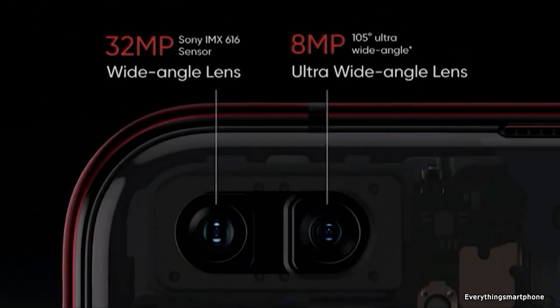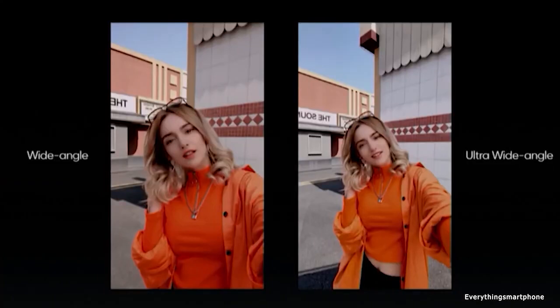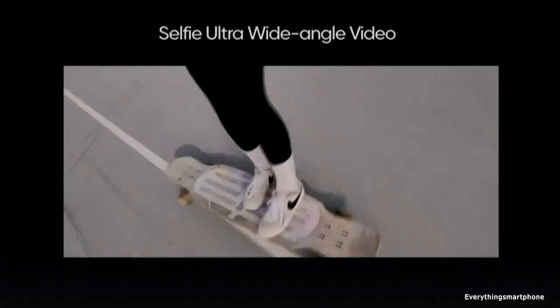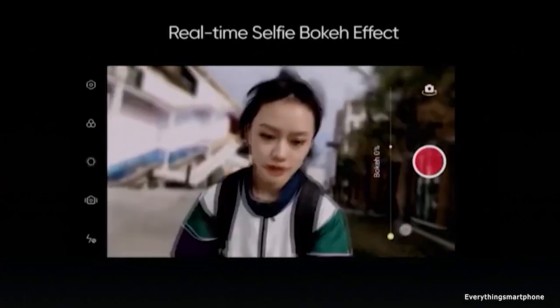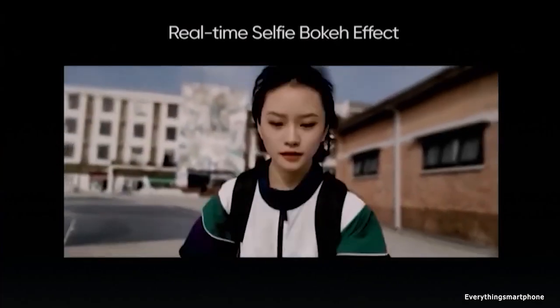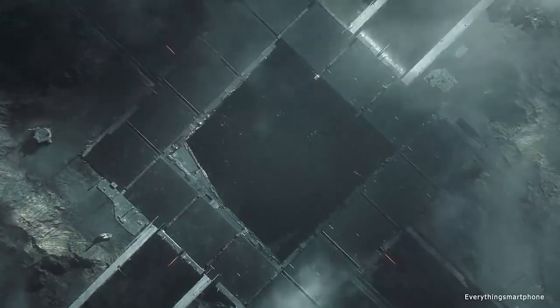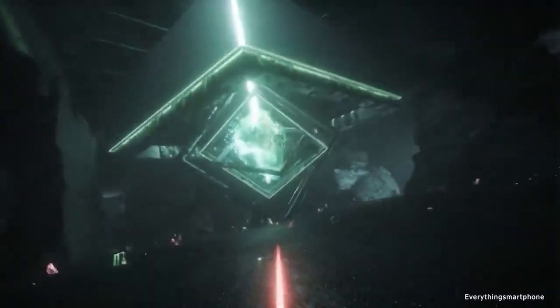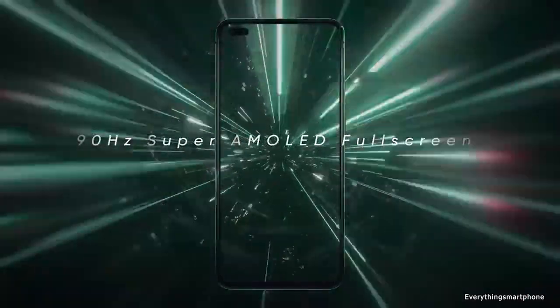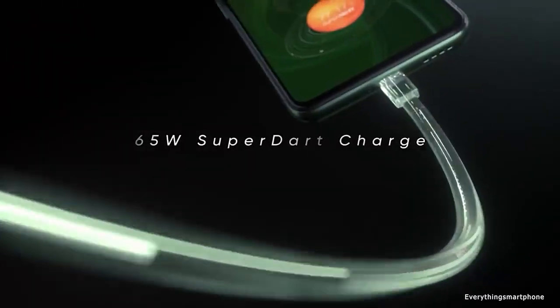On the front side, it has a dual camera setup: a 32MP selfie camera with f2.5 aperture and an 8MP selfie camera with f2.2 aperture. The Realme X50 Pro 5G operates Android 10 with Realme UI 1.0. It has a 4200mAh non-removable battery with 65W super-fast charging support. The phone is available in two colors: Moss Green and Rust Red, and it weighs about 207g.